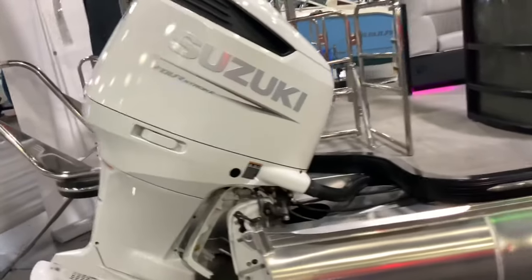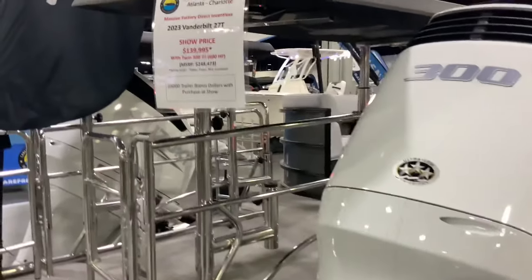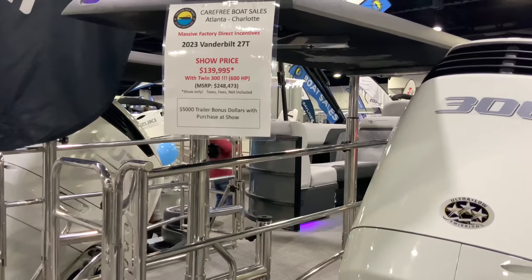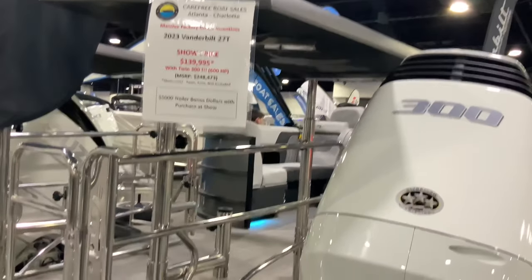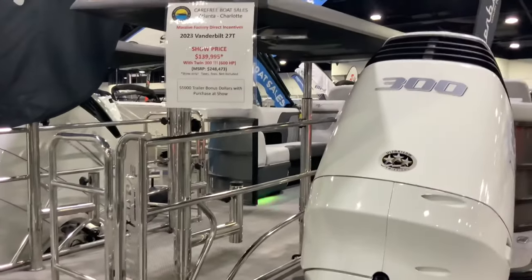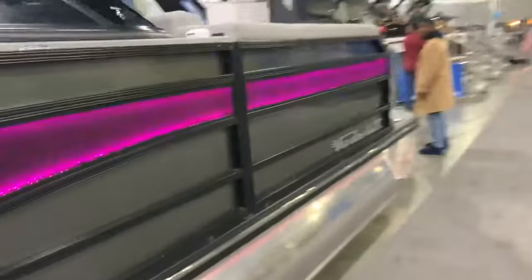Here's another pontoon with a Suzuki 300 engine — it's a Vanderbilt 27T at an MSRP of $250,000. It's got two engines making a total of 600 horsepower. The side lights up, which is really neat.